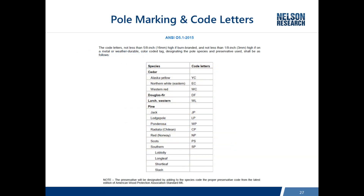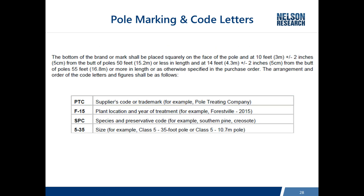The standard also addresses how to mark and use code letters on wood poles, including abbreviations for species. The brand on the pole must identify the pole treater, the specific plant where it was done and when, the species and treatment, and the length and class. For poles 50 feet and shorter, the brand is placed 10 feet from the butt — so if you measure from the bottom of the brand to the ground line, you can determine how deep the pole is set. For poles taller than 50 feet, the brand is placed 14 feet from the butt.